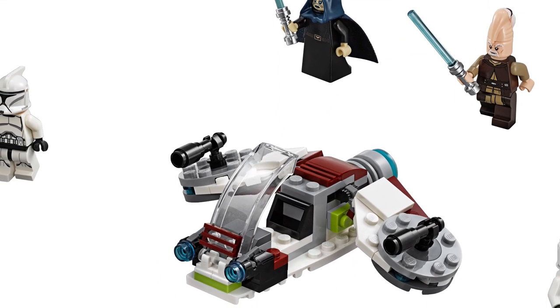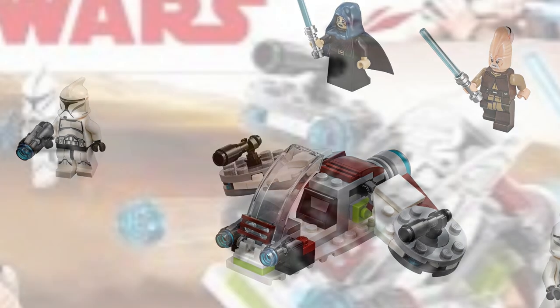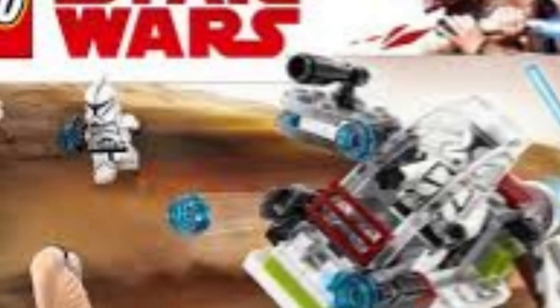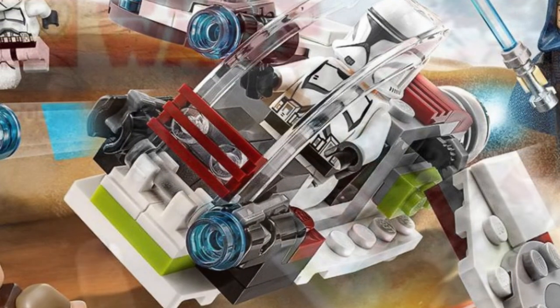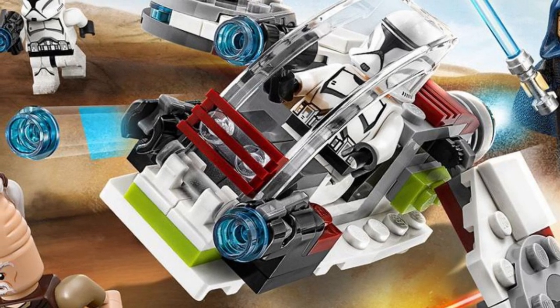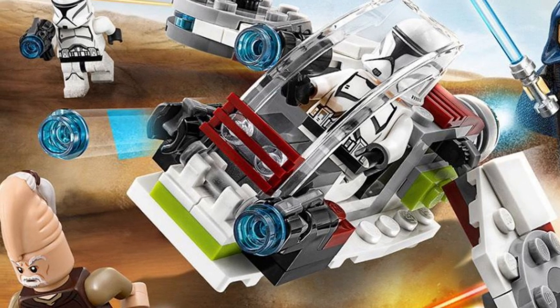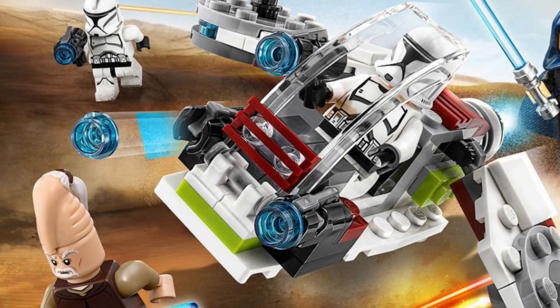The worst Clone Battle Pack by a mile is — you guessed it — set 75206, the Jedi and Clone Troopers Battle Pack. Coming out at $14.99 with 102 pieces, this 2018 set is by far the worst. This is mainly due to the inclusion of two undesirable characters — Barriss Offee and Ki-Adi-Mundi. I have at least six of each of them, or I've sold them for like 10 cents each. The two clones are fine — I like the torsos. I'm a phase two guy. The build is on the lower end of Battle Packs, but the set definitely earned the lowest spot because it is just that bad.